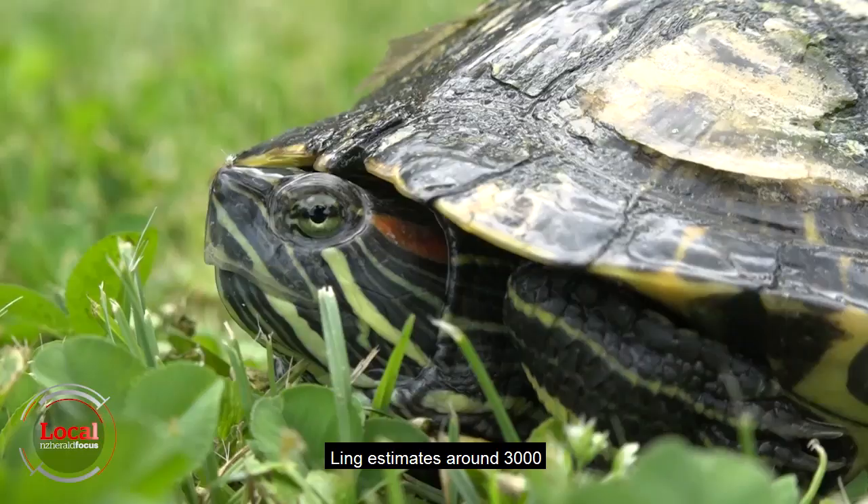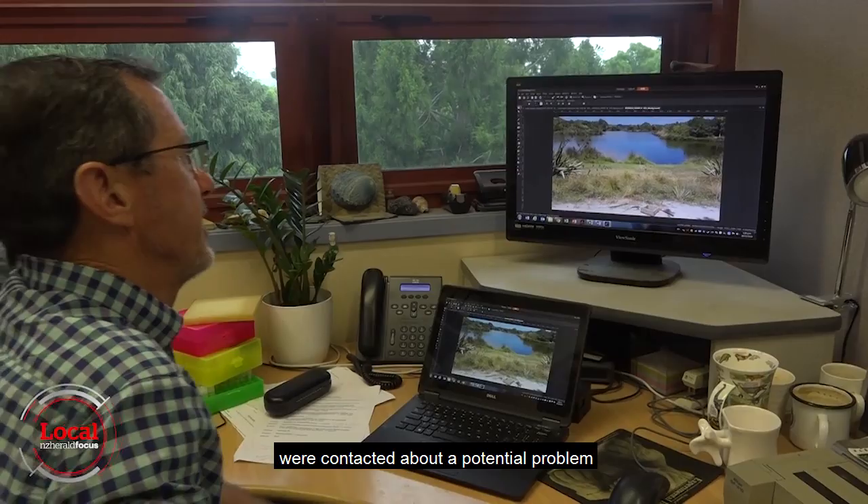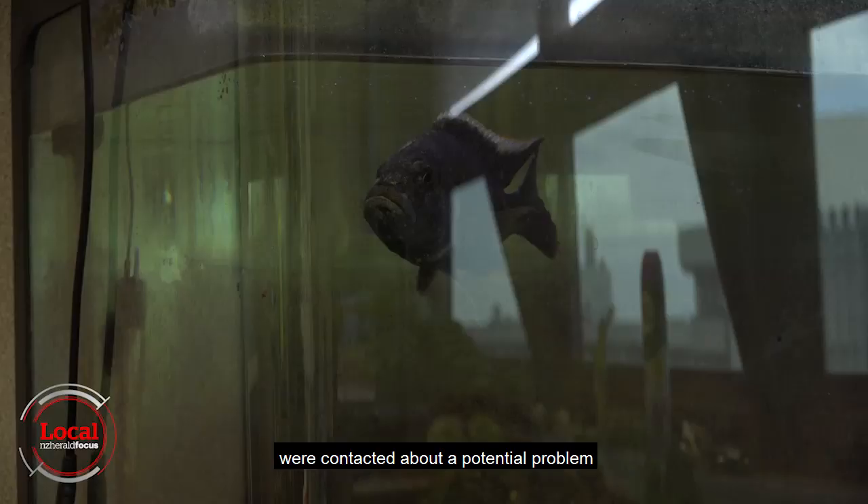Ling estimates around 3,000 other families in New Zealand are also caring for red slider turtles. But recently, his team researching the turtles at the University of Waikato were contacted about a potential problem involving these cute little critters.